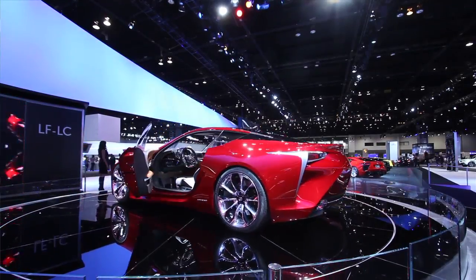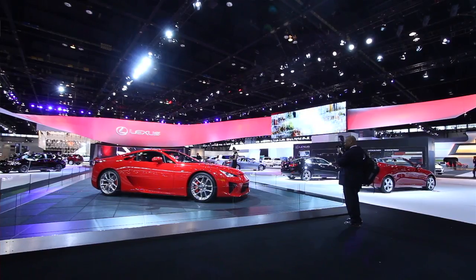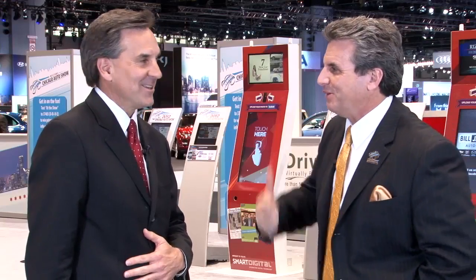Lexus is doing a great job putting performance and luxury all together in a package, whether it be a sedan or the LFA supercar. This is the biggest change in the brand since its introduction more than 20 years ago. And don't forget — you've got to hear it. It sounds like a Formula One car. Nothing like it. I'm going to go check out some other cars here in Chicago.